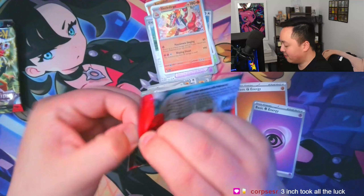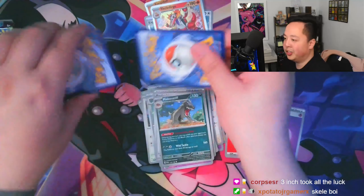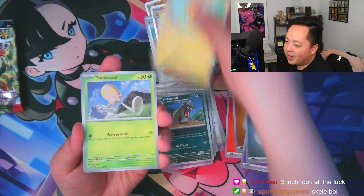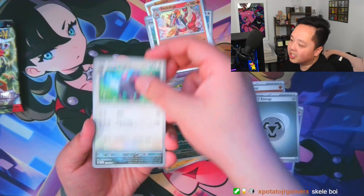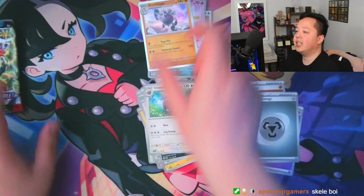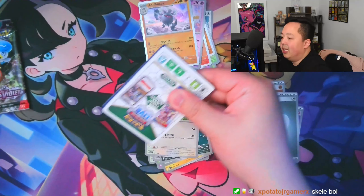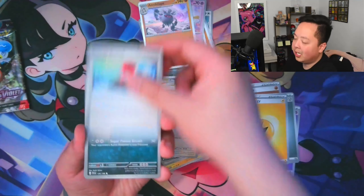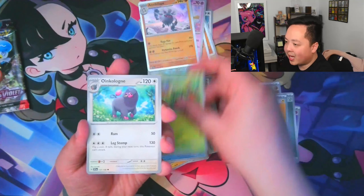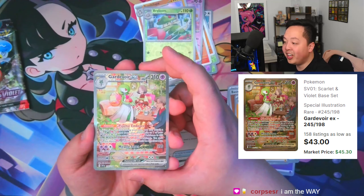One day I will play the Scarlet and Violet games and pick Quaxly as my starter so I'll eventually have a Skeledirge. I'm still working my way through Pokemon Legends Arceus. I even Googled the pronunciation — turns out both 'Arceus' and 'Arceus' are actually canon, because in the anime they said it one way and in a movie they said it another way. Pack four: let's go — the Gardevoir ex!